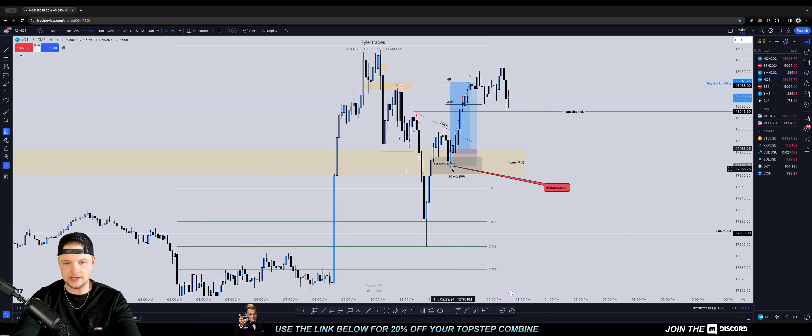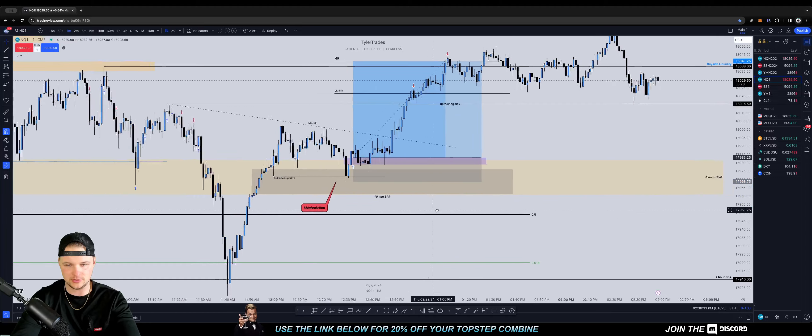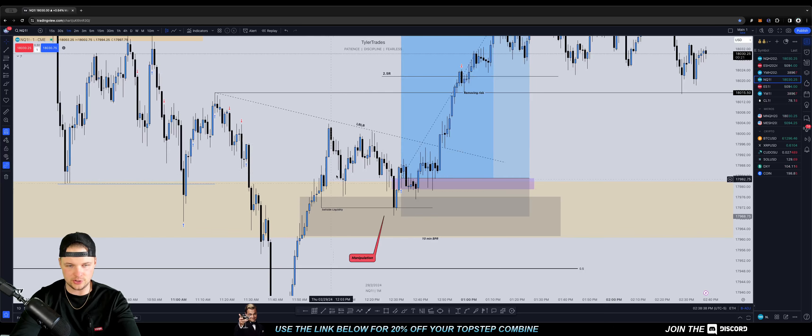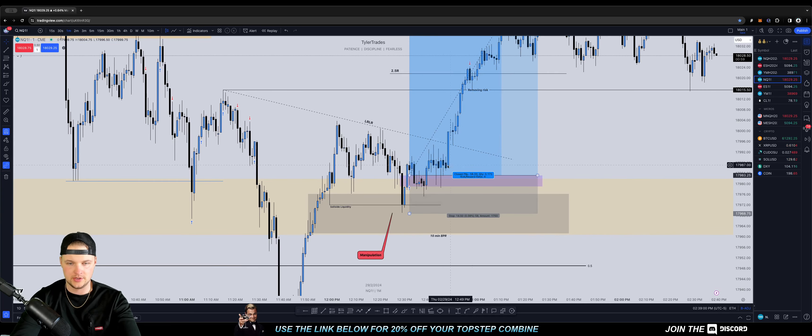I see this 10-minute BPR right here, and I told the Discord that I wanted to also see, on a smaller time frame, internal AMD — accumulation, manipulation, distribution — and we got that. Price was accumulating, and then we see a quick sell-off to take all these internal lows. We tap into the 10-minute BPR, and now all I'm waiting to see is: do we displace lower, or are we going to break structure and inverse a bearish PD array to look for longs? And that's what happened.